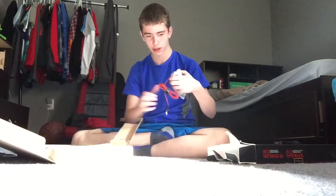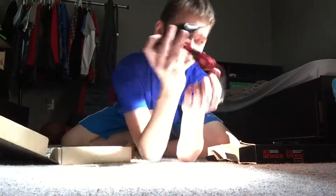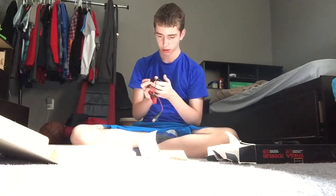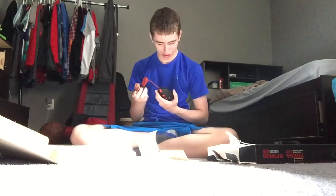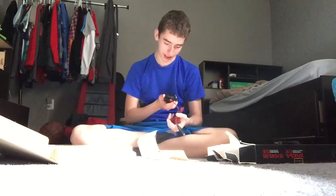Look at that! Look at that mouse — that thing is sick! So it comes with seven programmable buttons, that is pretty cool. There's like a little bat symbol on the bottom — it's really cool. It looks like a bat symbol a little bit, though obviously it's not because they'd get sued.